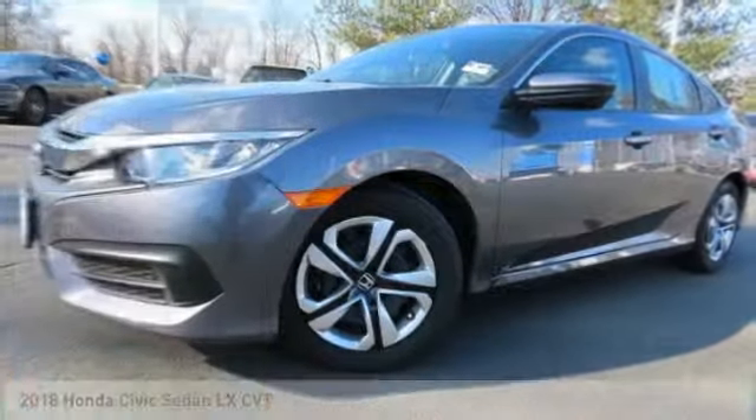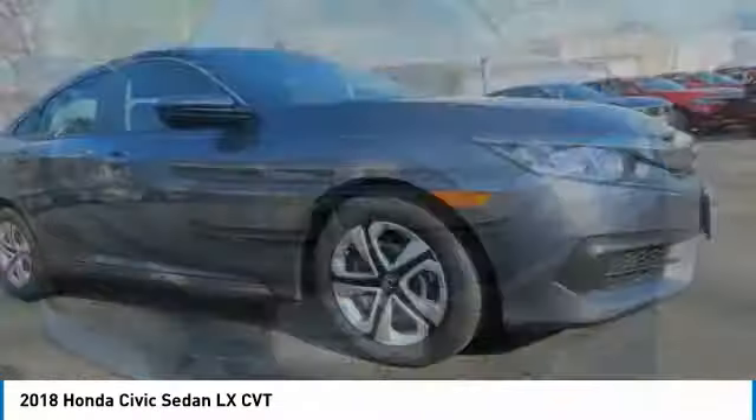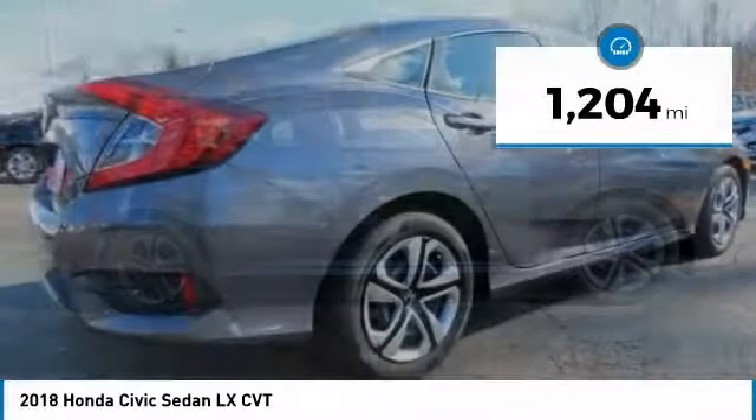Take a look at the 2018 Honda Civic — practical, with awesome gas mileage and incredibly reliable. It is priced below $20,000, and this vehicle has less than 2,000 miles.